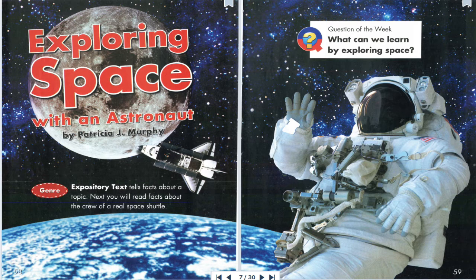What is an astronaut? An astronaut is a person who goes into space. Astronauts fly on a space shuttle. The space shuttle takes off like a rocket. It lands like an airplane.